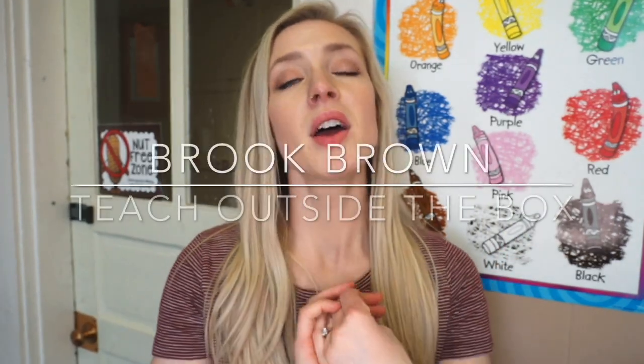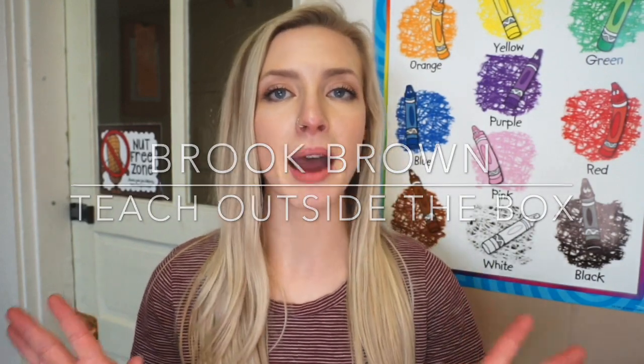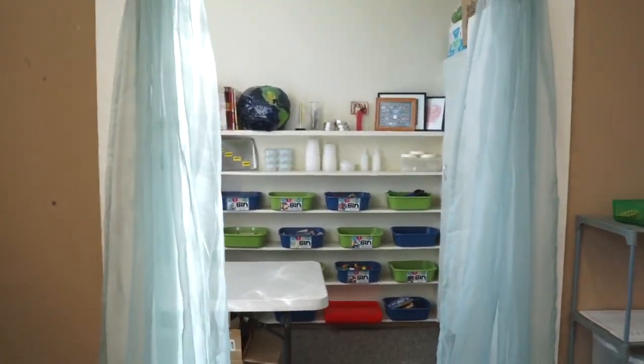It is now finally time to show you the finished product of the makerspace. I'm super excited about it and I hope this inspires you to also want to find a space in your room where your kids can be makers. Also, super important — the labels that these are from are from Brooke Brown with Teaching Outside the Box. She is like the STEM master and a lot of the stuff is from her.